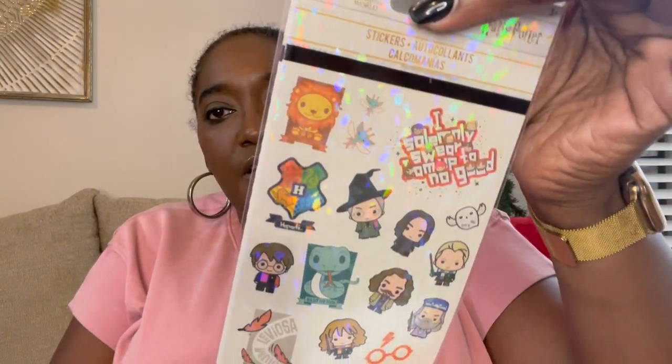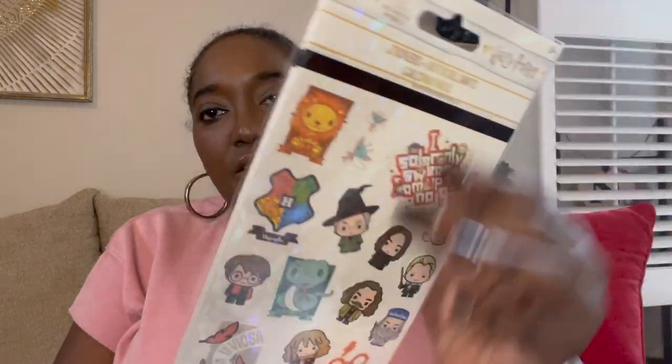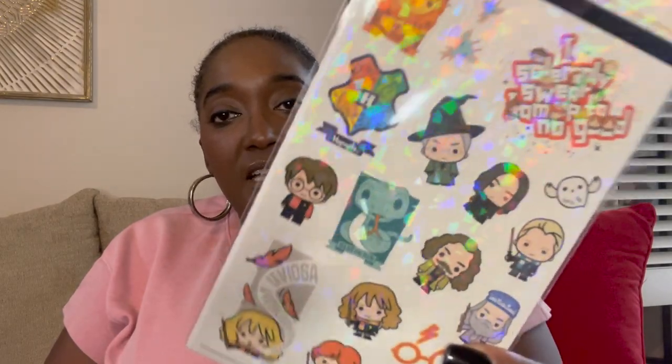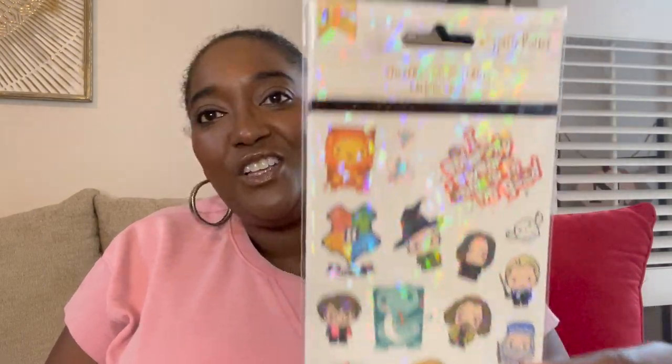I also picked up these Harry Potter stickers from Five Below — they were $2. He'll have fun putting them on a notebook, his laptop, or the back of his iPad. His sisters have stickers all over their devices, so he'll love these.